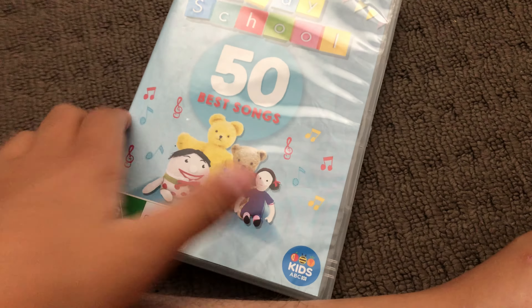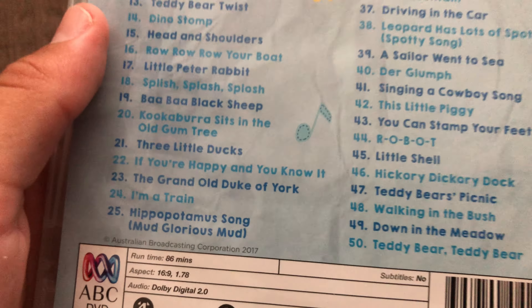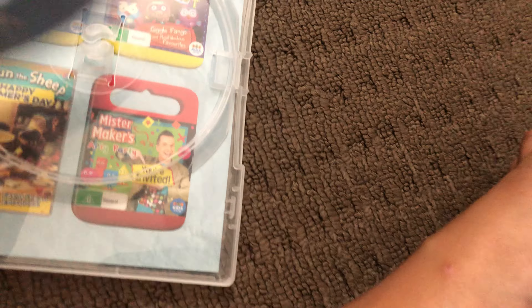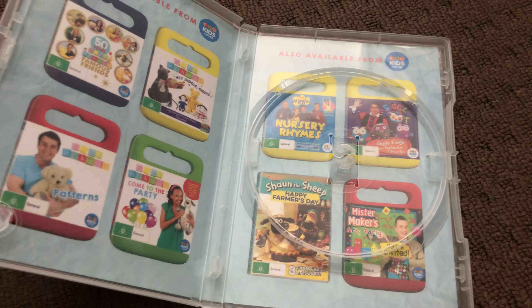Next up is 50 Best Songs 2017 DVD. Here's the front, the spine, and the back — look at all the songs listed. Here's the disc and that's the inside.